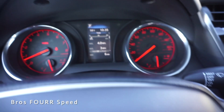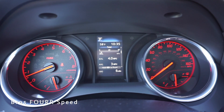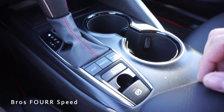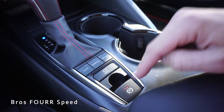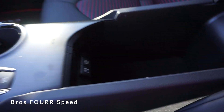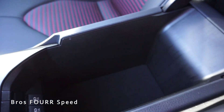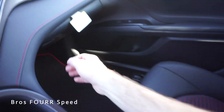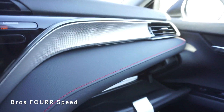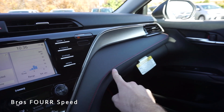Behind the shifter are three driving modes: Eco, Normal, and Sport. Pushing Eco activates eco mode; Normal removes it; pushing Sport turns everything red and shows Sport at the bottom. Just behind that is a brake hold feature and electronic parking brake. The center armrest opens to reveal plenty of storage space with two USB ports in the front section.